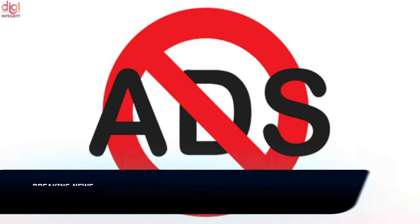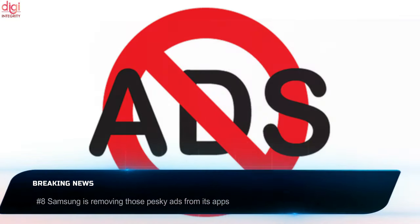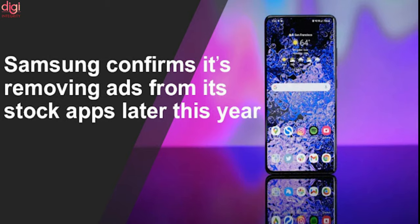Samsung has made a decision to cease advertisements on proprietary applications, including Samsung Weather, Samsung Pay, and Samsung Health. The company confirmed this in response to an emailed query.